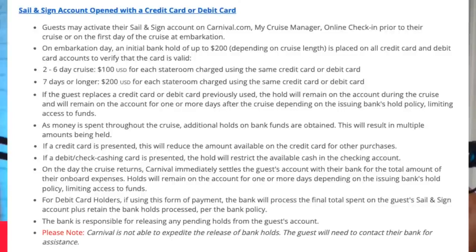Remember, we don't recommend using your debit card because they put holds on there. On line three and four — the third and fourth bullet points — it says for a two to six day cruise, they're going to place a one hundred dollar hold on your credit or debit card. For a seven day cruise or longer, they do a two hundred dollar hold. And here's the thing: this happens before you even get on the ship — literally before you even make it there from the airport shuttle.